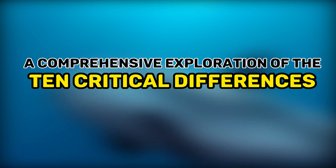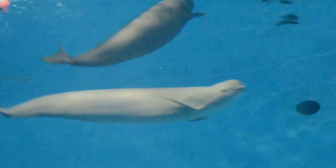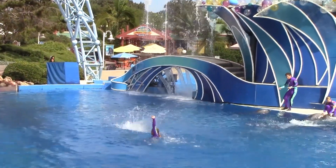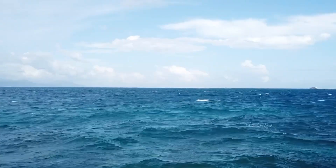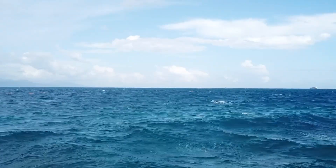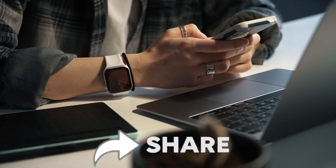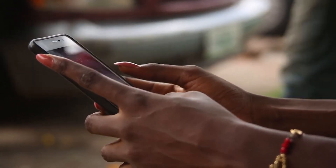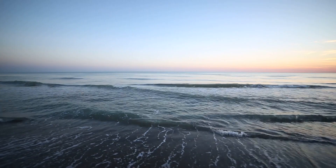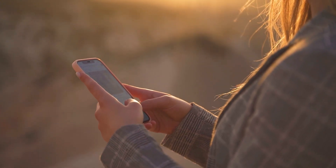There you have it — a comprehensive exploration of the 10 critical differences between dolphins and porpoises. These marine mammals continue to awe us with their unique characteristics and behaviors. We hope this journey has enlightened you about the fascinating world beneath the waves. If you enjoyed the video, give it a thumbs up and share it with fellow ocean enthusiasts. Don't forget to subscribe to our channel for more captivating content about marine life. Thank you for joining us on this oceanic adventure, and until next time, keep exploring and cherishing our blue planet.